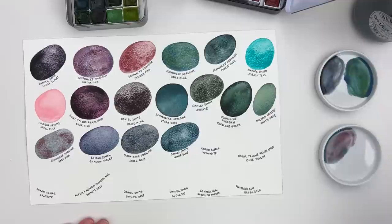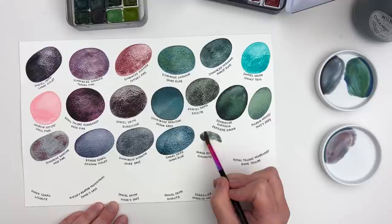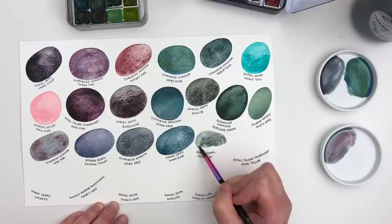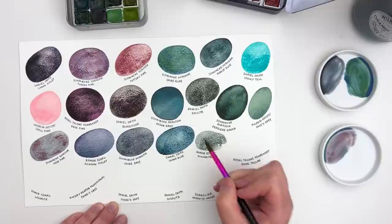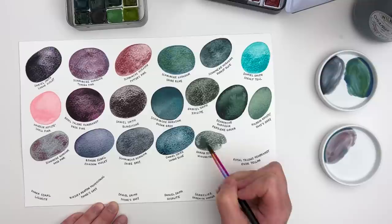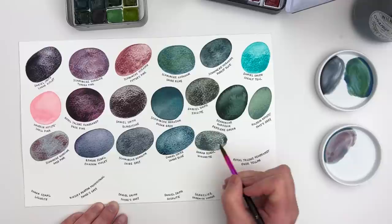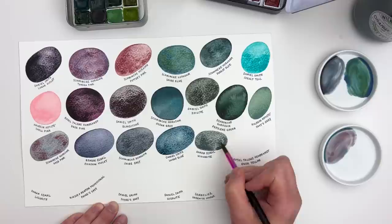The next one is a Roman Szmal paint — the Vivianite, or Vivianite Blue Ochre, which I think is its full name, though I just refer to it as Vivianite. It's another moody green, though it actually looks a little bit blue. That's a lovely nature colour, so if you're into landscapes, nature, florals, and botanicals, this is a good colour to have.